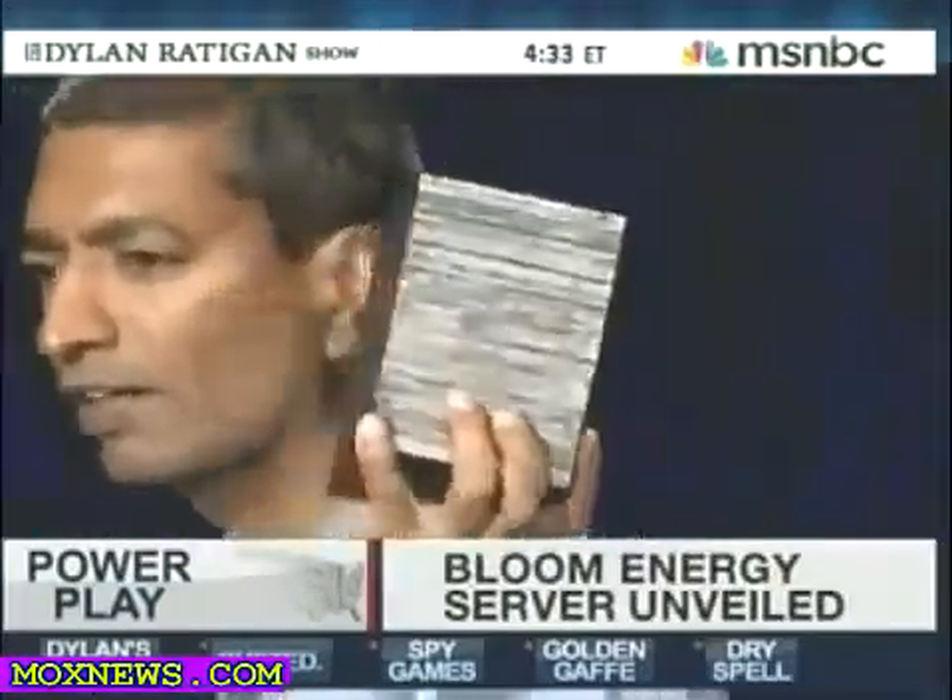This would power an average U.S. home 24/7, 365 — all your energy needs. Think about that. In theory, the invention delivers the kind of clean, cheap energy we have not seen since the final scene of Back to the Future.